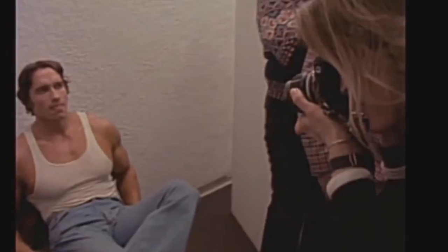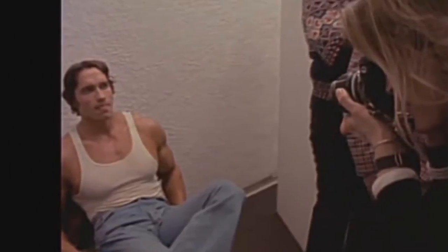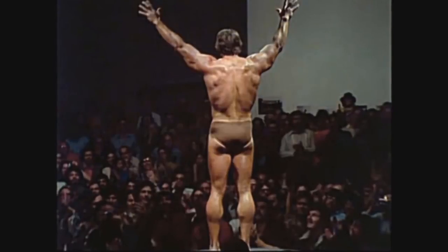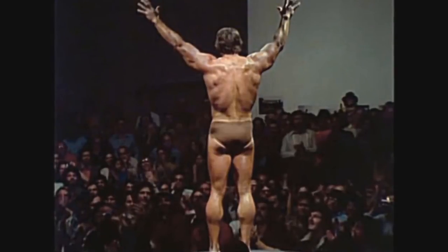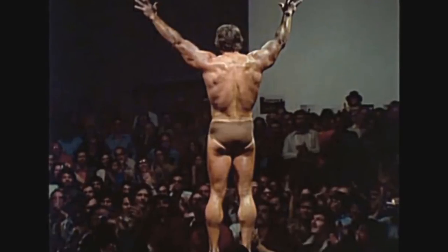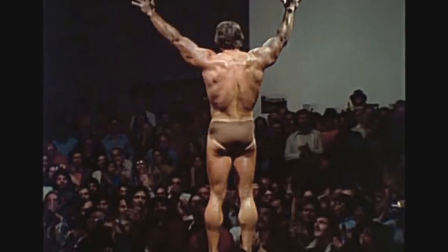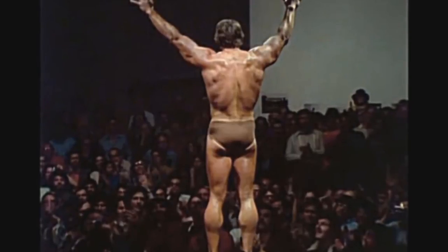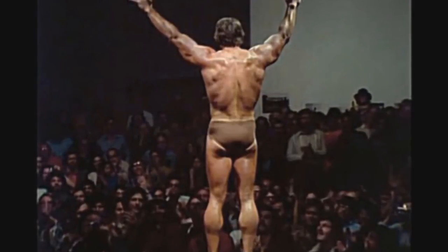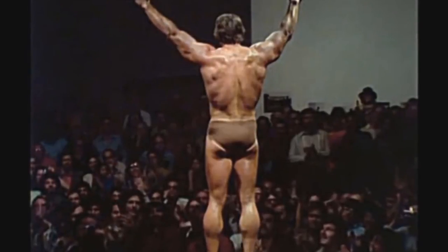These physiques were so artistic they could be exhibited in a museum. Let me know in the comments what you think about this event and this piece of bodybuilding history. Do you think any of today's bodybuilders could pull off something like this? Personally, I could see someone like Kai Greene doing it, given how artistic his posing is. Give the video a thumbs up if you enjoyed it — Nick Strength and Power, signing out.